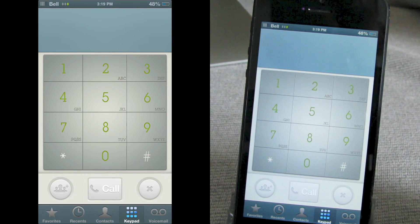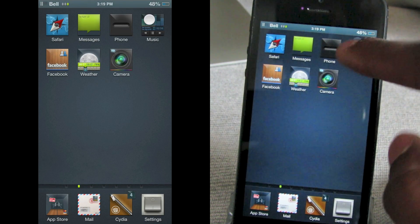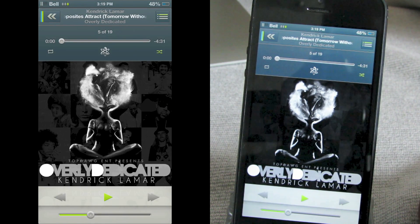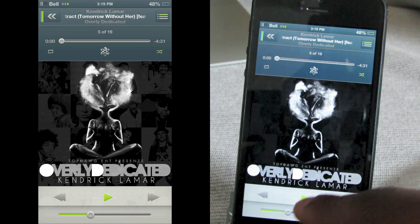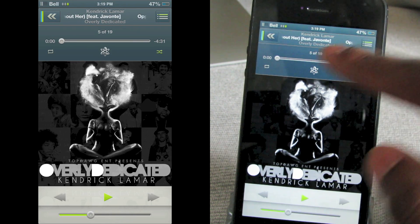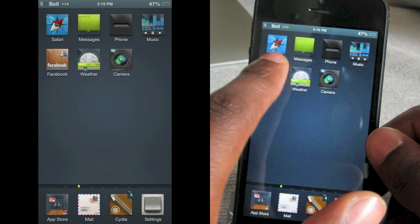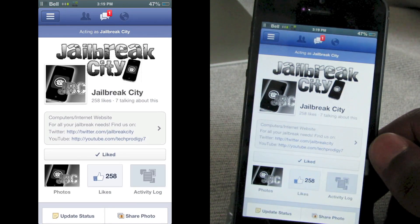In Phone you've got a custom dialer there as well, looks pretty decent. In Music it's really nice — I like the white at the bottom with the android green color for icons like play and the volume slider, and the top is also themed. Facebook is not themed — everything is business as usual in there.